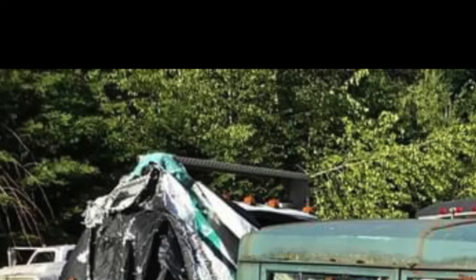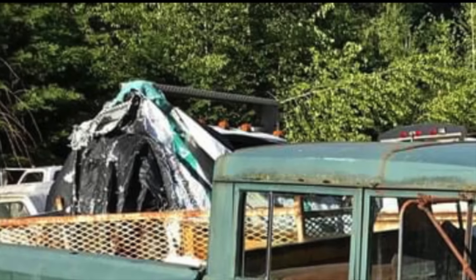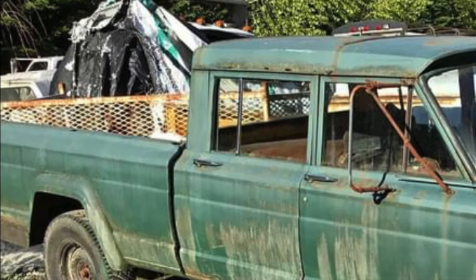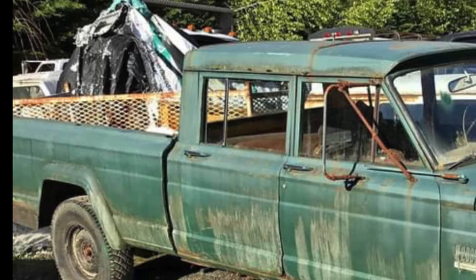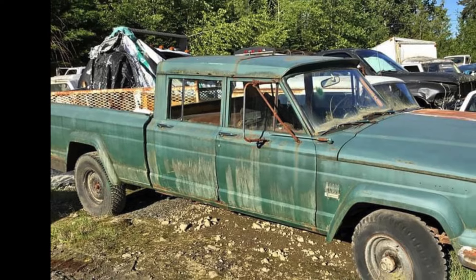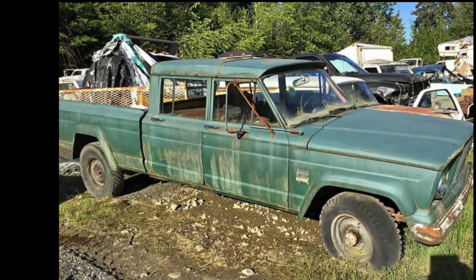The other day I was on Facebook scrolling through one of the full-size Jeep groups and I stumbled upon this 1960s Jeep Gladiator with four full doors — a double cab Jeep Gladiator pickup truck — and I thought to myself, Jeep never made one of these.